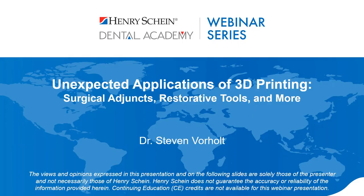Hello everyone. Happy Friday and welcome to today's webinar. My name is Adam and I will be your moderator. I'd like to welcome Dr. Steven Vorholt as our speaker as he discusses unexpected applications of 3D printing, including surgical adjuncts, restorative tools, and much more. Any questions during the webinar, please drop them into the Q&A section and we'll answer them live at the end. Henry Schein is not offering CE credit for this presentation. With that, I'll throw it over to Dr. Vorholt.